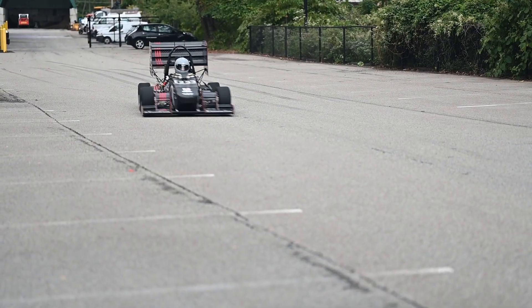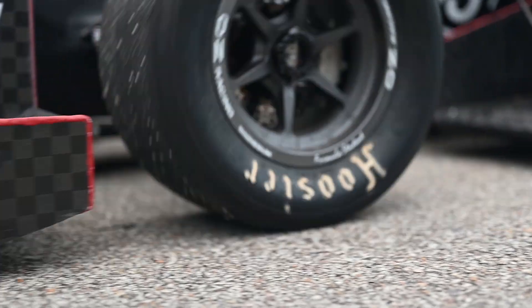That is why we spend so much time on the details, from making the car more reliable and optimizing each and every part to maximizing the performance of our race car.